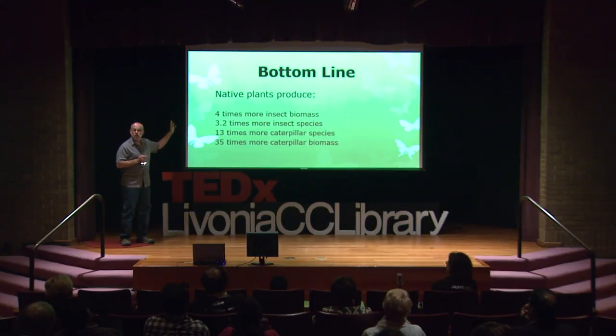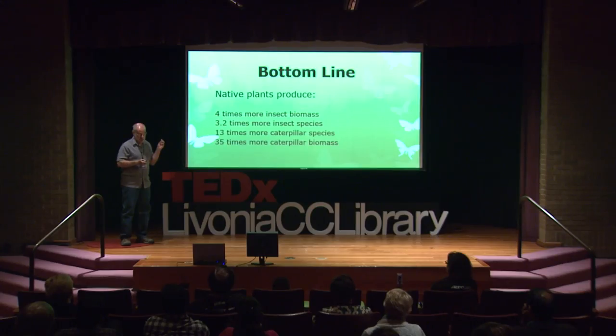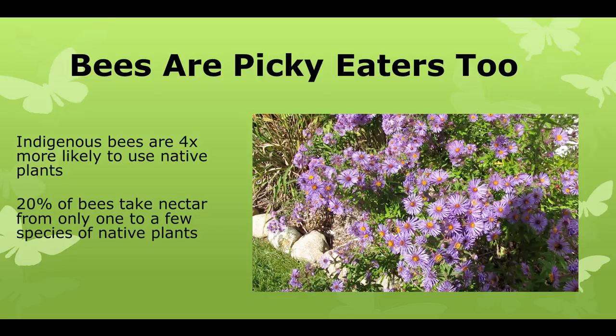The bottom line is that native plants produce way more insect biomass — 3,500% more caterpillar biomass to feed birds. And if that weren't enough, bees are picky eaters as well. Our native bees are four times more likely to take nectar from native plants than non-native plants — it makes sense, they co-evolved. And 20% of our 400 species of bees native here in Michigan rely on one or just two kinds of flowers to get their nectar. So if those flowers don't exist, neither will those bees.